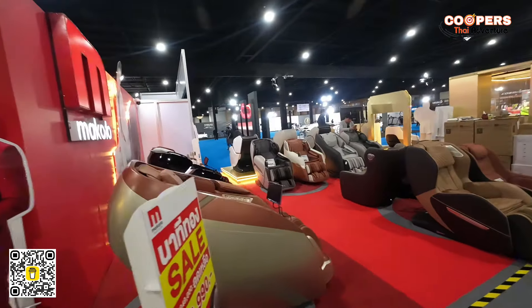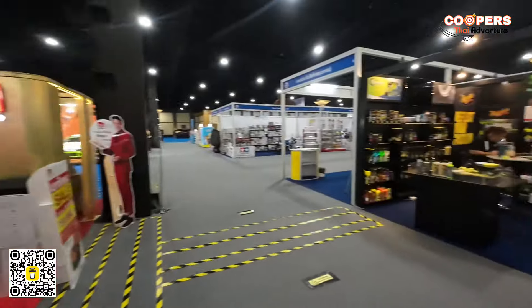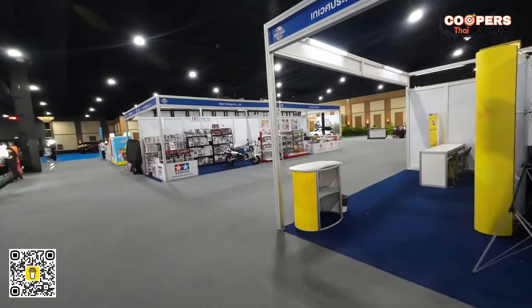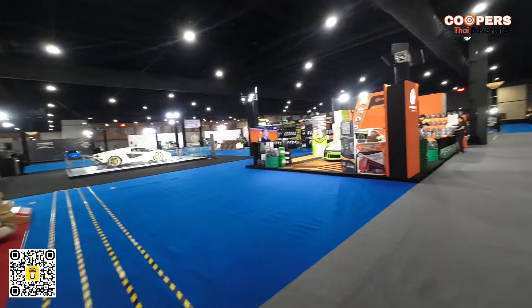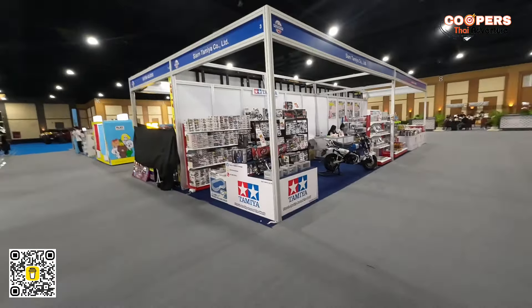Massage chairs at a car show? Okay, I've seen everything now! Lots of cleaning products getting ready for the grand opening tomorrow. But we get to come in and have a sneak peek.